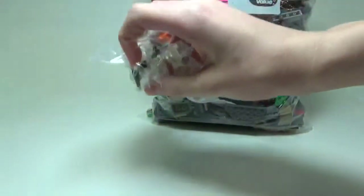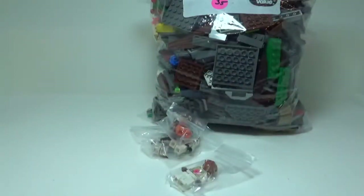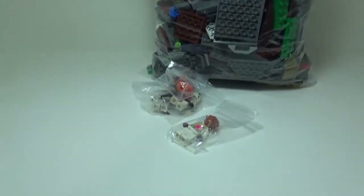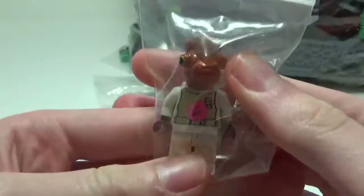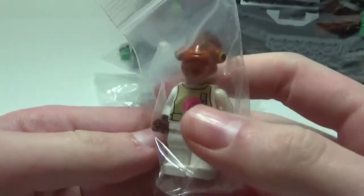I got four minifigures because there was a buy three, get one free deal, and I thought there are some minifigures in there that I want. So the first one is Admiral Ackbar — just Admiral Ackbar.